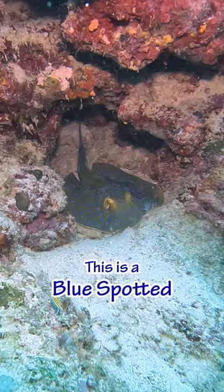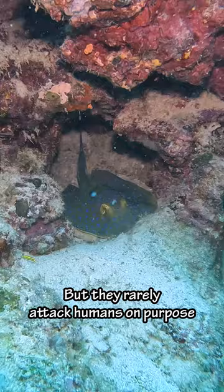This is a blue spotted stingray. Rays have a bad reputation, but they rarely attack humans on purpose.